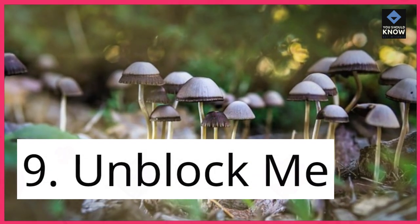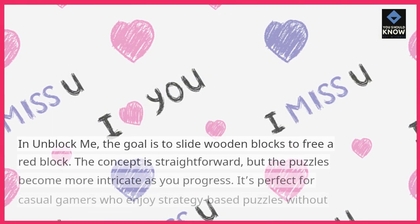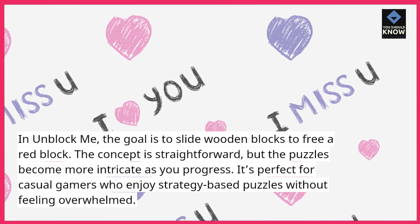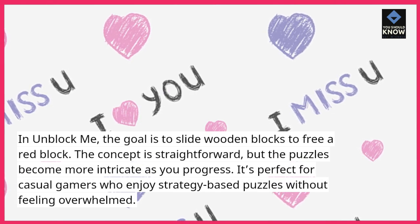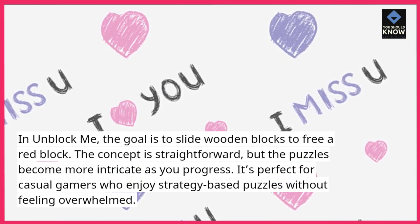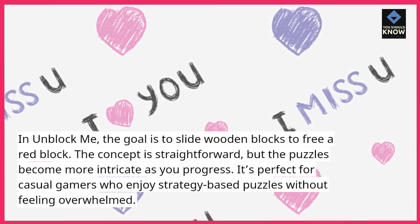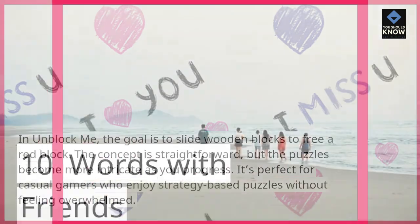9. Unblock Me. In Unblock Me, the goal is to slide wooden blocks to free a red block. The concept is straightforward, but the puzzles become more intricate as you progress. It's perfect for casual gamers who enjoy strategy-based puzzles without feeling overwhelmed.